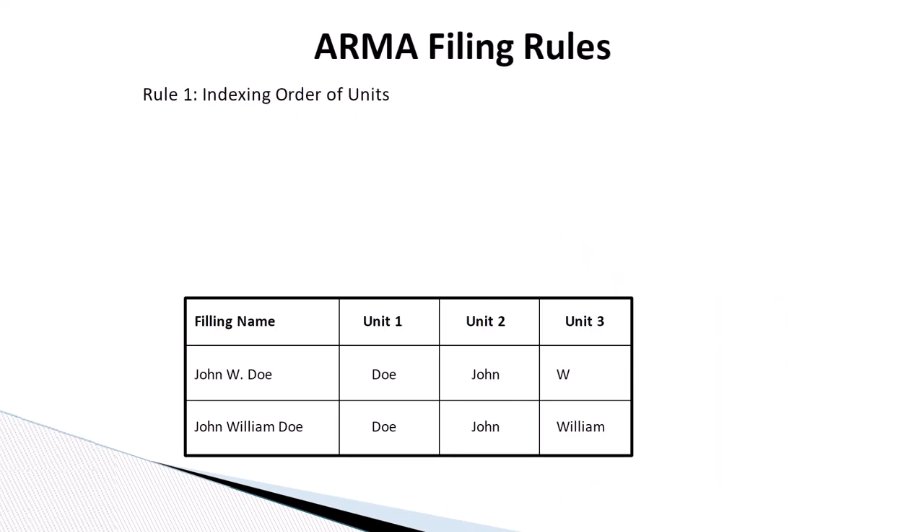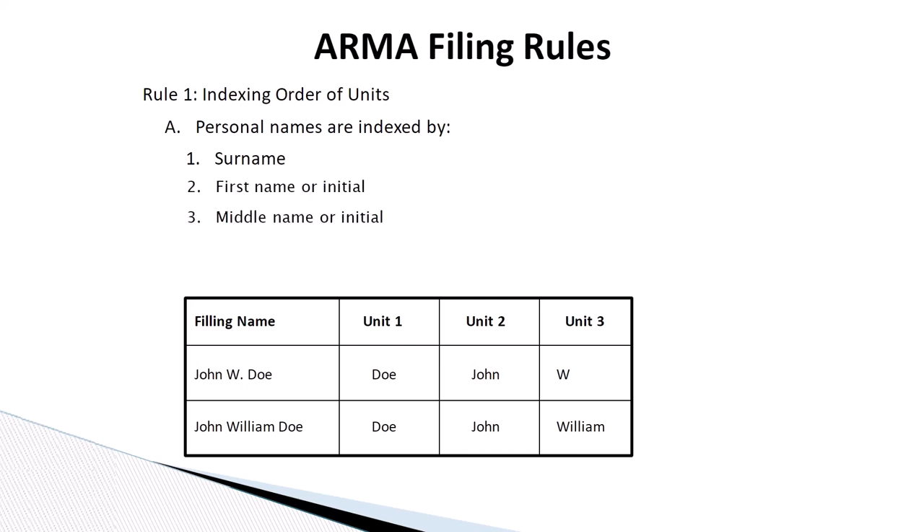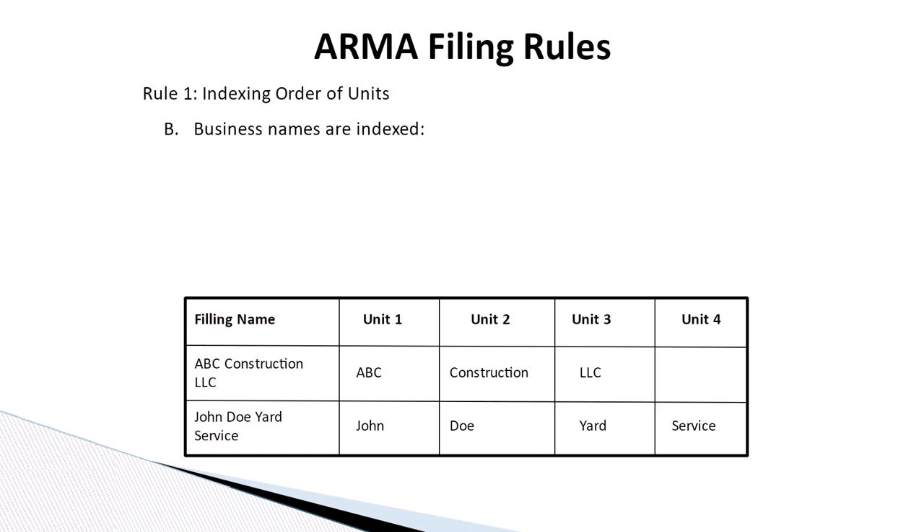Rule number one: indexing order of units. Personal names are indexed first by surname, second by first name or initial, and third by middle name or initial. Business names are indexed as they are written in a letterhead or trademark. Each word is a separate unit.